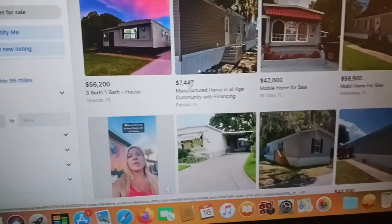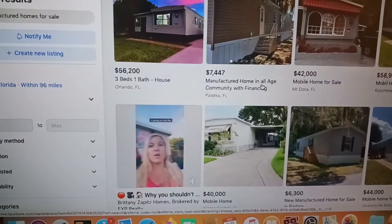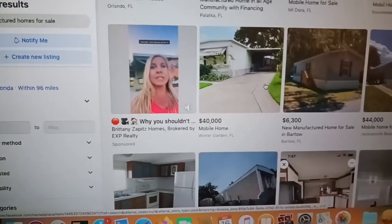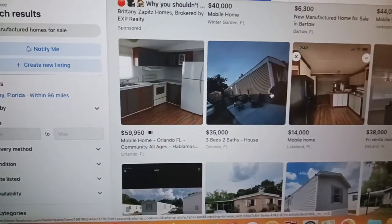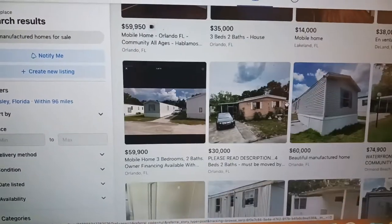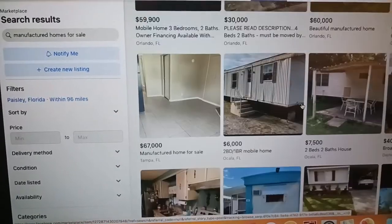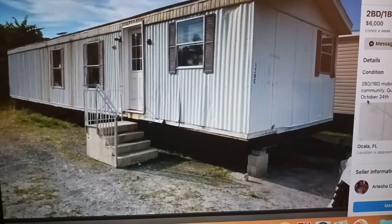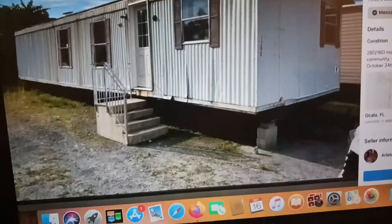They got some going for $7,500 — this one is an all-age community with financing. Honestly, I personally stay away from parks. I like to own the land; I don't like paying lot rent. I feel like lot rent is highway robbery. Look, they got this one for $6,000, available October 24th, clean title, all-age — $6,000, man, look at this.